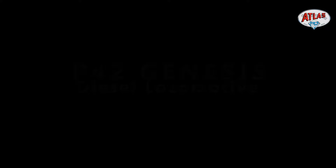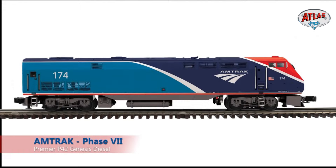First is a brand new Phase 7 scheme, which should be a huge hit. This is the new scheme Amtrak has adopted — their latest and greatest. Amtrak was kind enough to provide us with paint diagrams before these locomotives were even painted. We have road number 174 which is out on the rails right now, and then 82 which is finishing up in the paint shop but will receive this paint scheme as well.